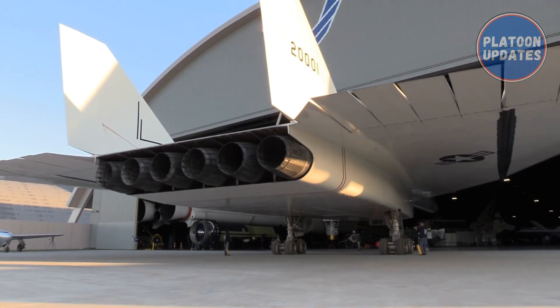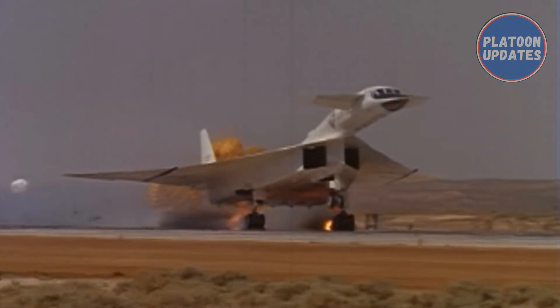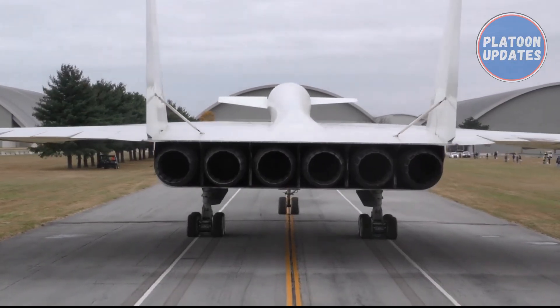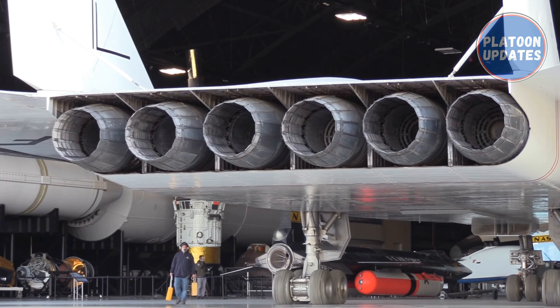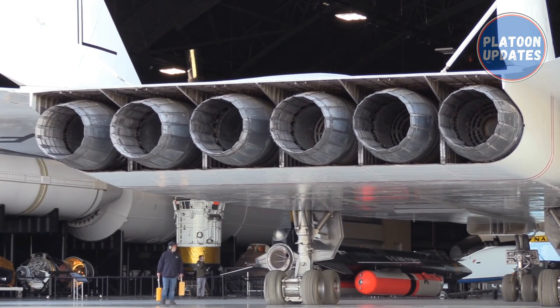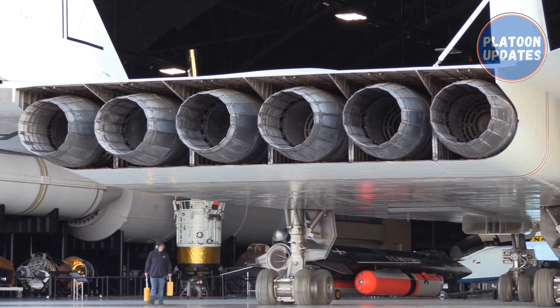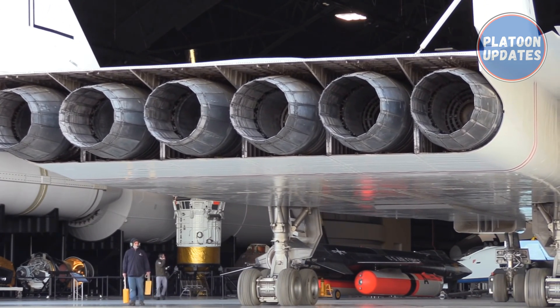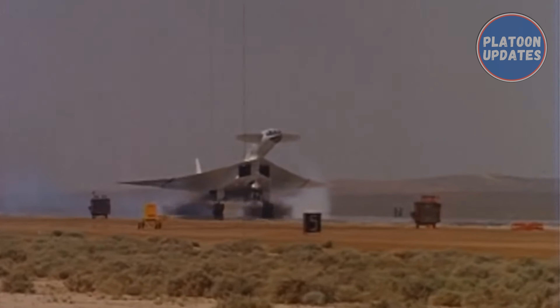Meet the North American Aviation XB-70 Valkyrie. It was the prototype version of the planned B-70 nuclear-armed, deep-penetration supersonic strategic bomber for the United States Air Force Strategic Air Command. Designed in the late 1950s by North American Aviation (NAA), the six-engine Valkyrie was capable of cruising for thousands of miles at Mach 3, while flying at 70,000 feet.